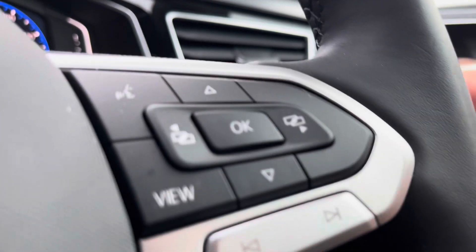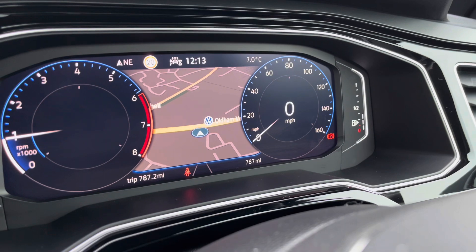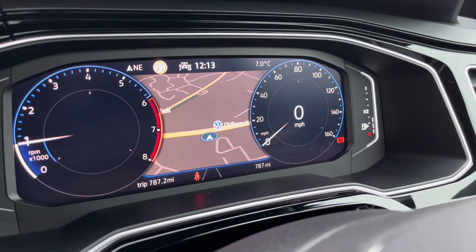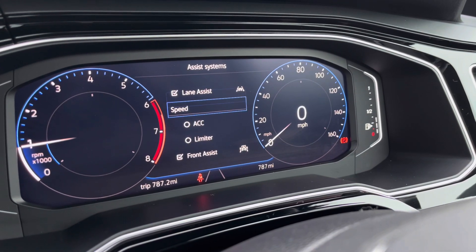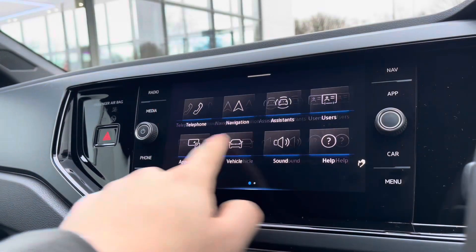The multifunction steering wheel also allows you to configure the dashboard display to show key information like your navigation and driving data. To the left-hand side, features like adaptive cruise control let you stay at a safe and consistent speed whilst travelling on the motorway, ensuring confidence, safety, and a layer of comfort throughout.